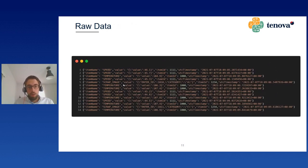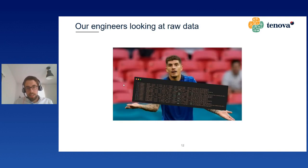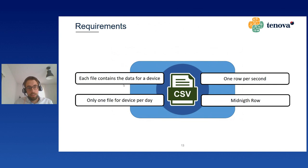To give you an idea, this is a sample of the file we retrieve — it's a JSON Lines file in which each line is a record. We have a variable defined by the item name — for instance 'speed' — and an item ID that is unique, plus its value and the timestamp at which the value was recorded. We immediately decided to find a way to format this data properly. We defined a set of four requirements for the CSV files: each file should contain data for a single device, and only one file per device per day should be available.